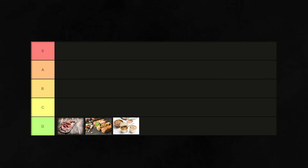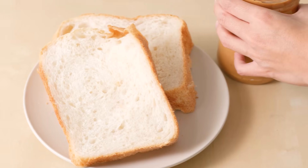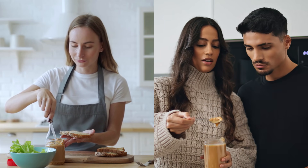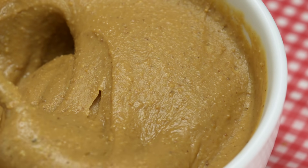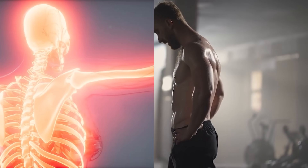Now let's ascend the nutritional hierarchy and spotlight our C-tier — decent but less optimal protein sources. First up, peanut butter. A beloved spread worldwide, peanut butter packs around 7 grams of protein in just 2 tablespoons. It's a favorite among athletes, vegetarians, and anyone looking for a quick protein boost. Beyond protein, it's rich in healthy monounsaturated and polyunsaturated fats, contributing to heart health, and contains vital nutrients like potassium, magnesium, and zinc, which play crucial roles in muscle recovery, bone health, and immune function.